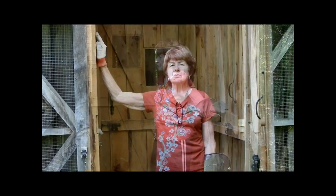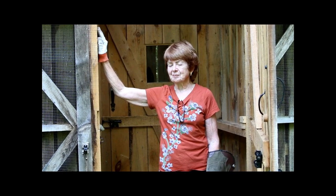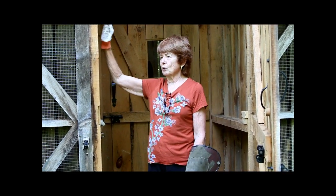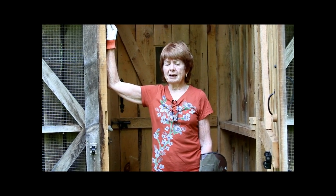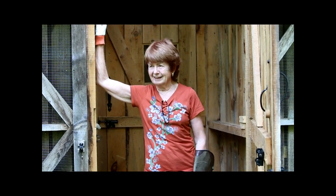This is Oz the barn owl - B-A-R-N owl. He's very distinctive looking; this is the owl that people typically think about. He's an educational bird and not releasable, although he can fly.